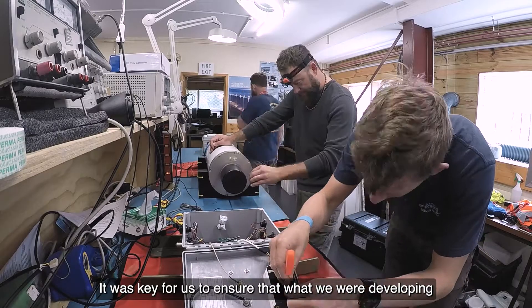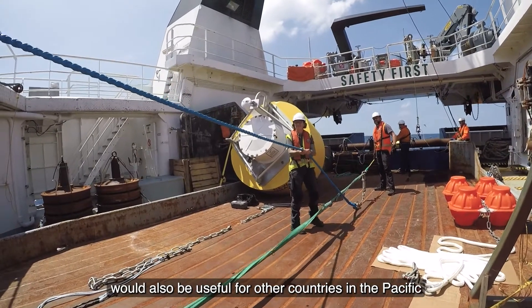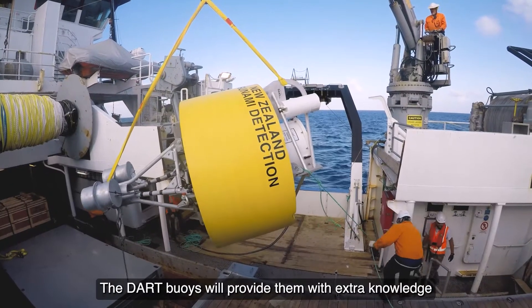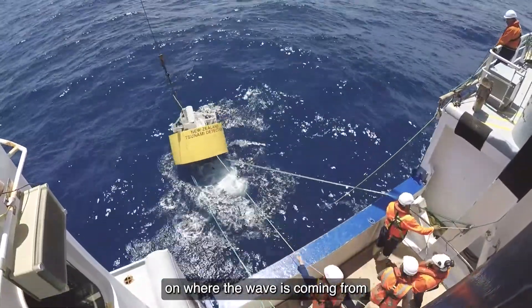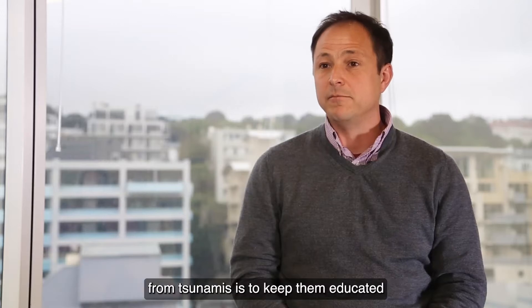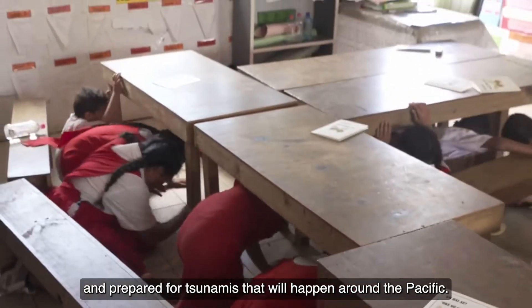It was key for us to ensure that what we were developing would also be useful for other countries in the Pacific that will be using information from the DART buoys. The DART buoys will provide them with extra knowledge on where the wave is coming from and how long they've got. We know that the best way to keep people safe from tsunamis is to keep them educated and prepared for tsunamis that will happen around the Pacific.